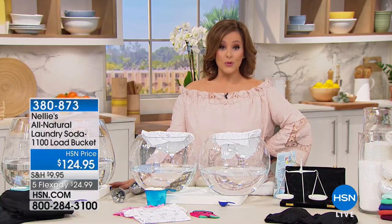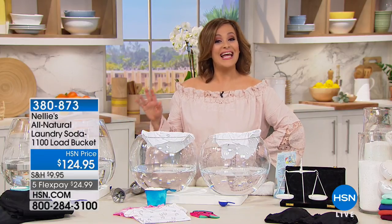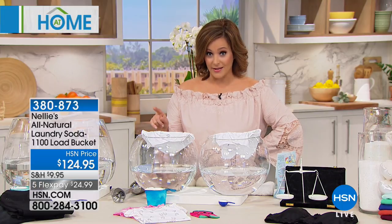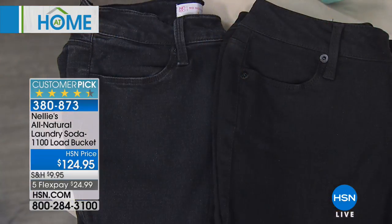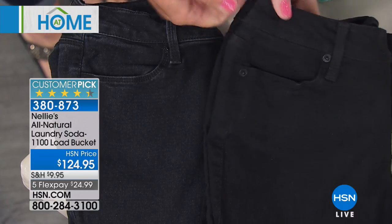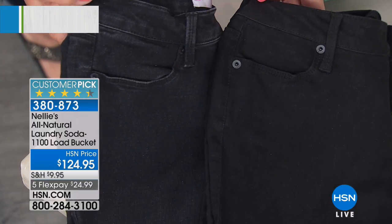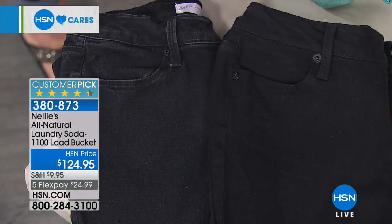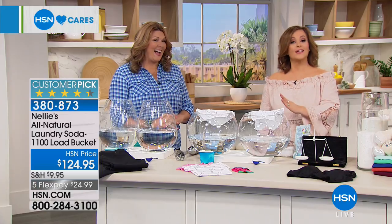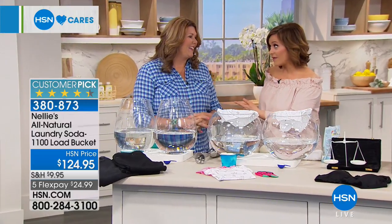A new and amazing, more pure way to do laundry — this is Nelly's. This is the most giant configuration we do: the huge 1100-load bucket of Nelly's. This configuration we usually only see once or twice a year. This detergent — a laundry soda that's more pure, more clean — allows you to do laundry in a cleaner, safer, better way for you and your family. Made in the USA, non-toxic, fragrance-free. I just bought the 500-load tub, but if you're doing two loads a week, the 1100-load bucket could last you 10 years.